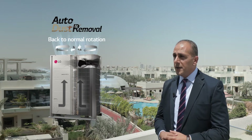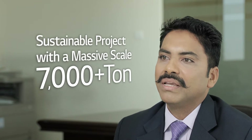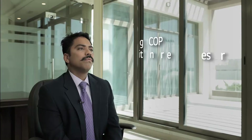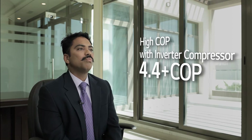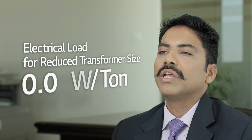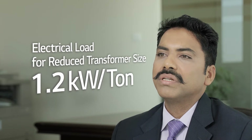We at LG Electronics are very proud to be associated with Diamond Developer in making a sustainable project at such a massive scale of 7,000 tonne plus. They had very stringent requirements in the design stage. We met Diamond's requirements — in fact, we exceeded them by proposing the Multi V4 series with a very high COP of 4.4 plus with an all-inverter compressor. Our kilowatt per tonne was the lowest among all competitors at 1.2 kilowatt per tonne, which means they also reduced the size of their transformer.